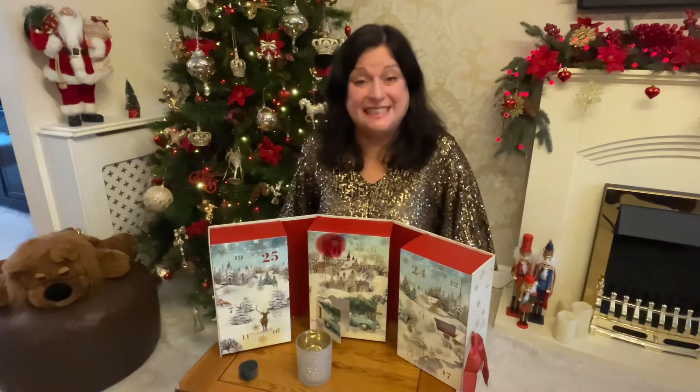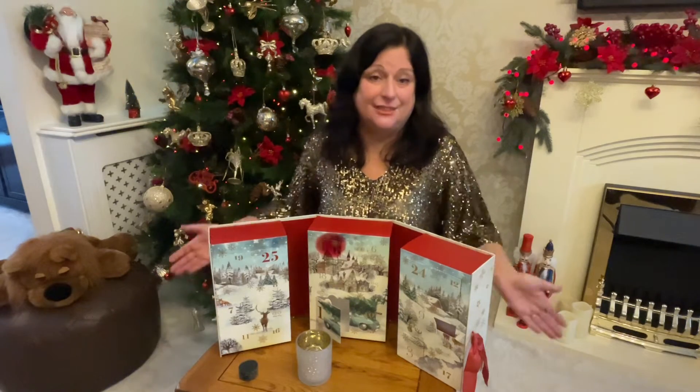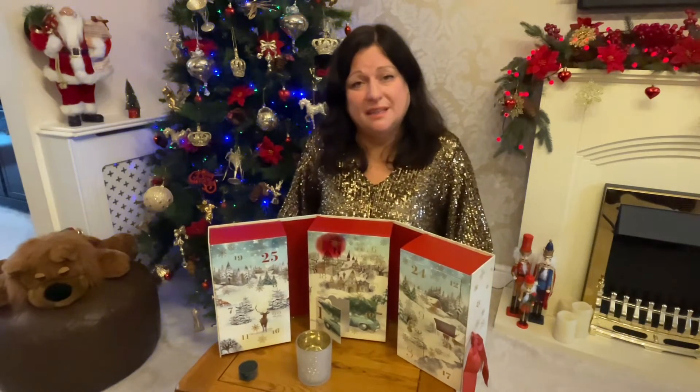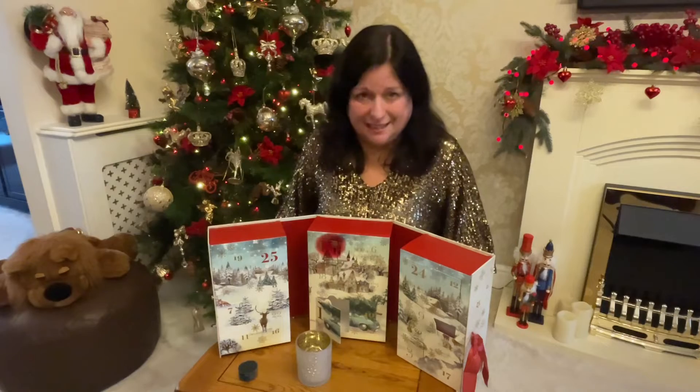Hi there friends, you've joined me for day three of the Yankee Candle unboxing, and this is a beautiful Christmas edition. I'm really enjoying this, but before we get started I just wanted to have a little chat about my morning. It's a pretty grim, cold, miserable morning here in the UK — it doesn't seem to have got light today.